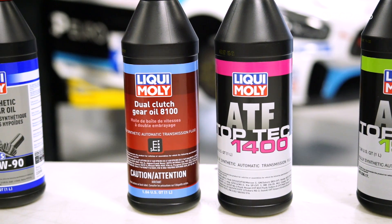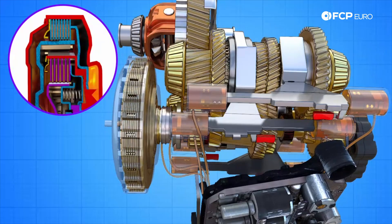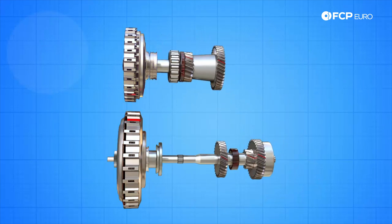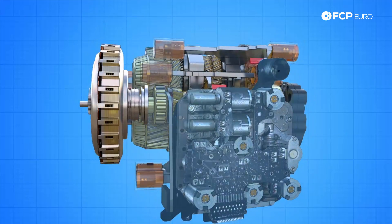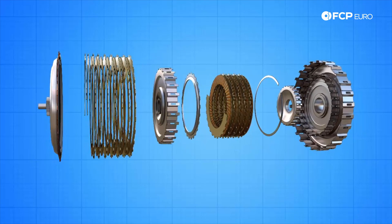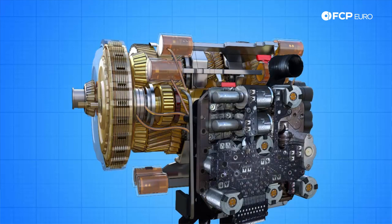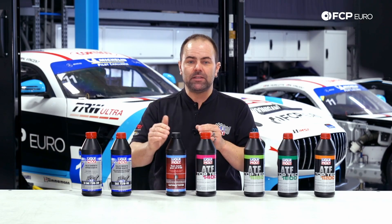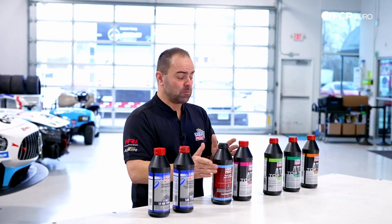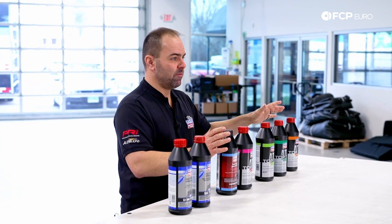Last but not least on the automatic transmission side, we have dual clutch transmissions — DSG transmissions. But there isn't only one oil that covers all. When talking about a dual clutch transmission, we have to determine whether it is a dry clutch system or a wet clutch system. Same as with all other ATFs and transmission fluids, always check the specification to confirm the fluid really meets all the OEM requirements for your vehicle.